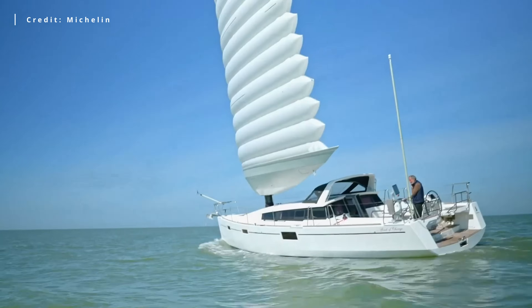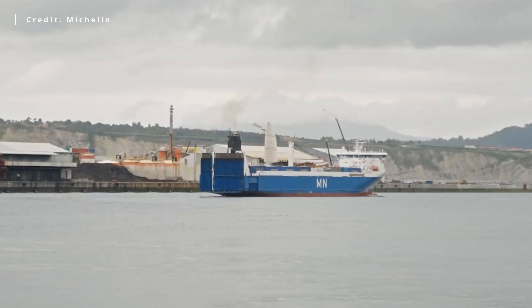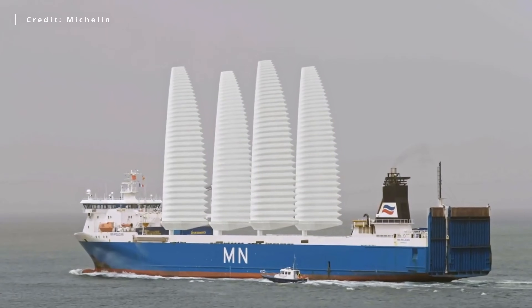Michelin has already tested the system on small boats, but the first large-scale installation was completed in June 2023 on the cargo and container vessel MN Pelican.